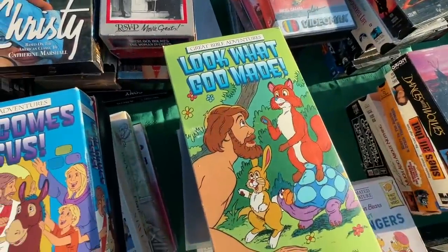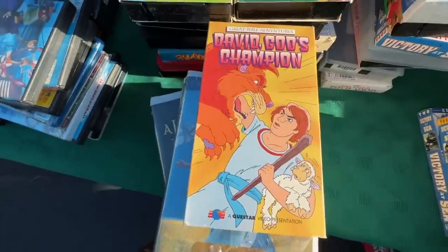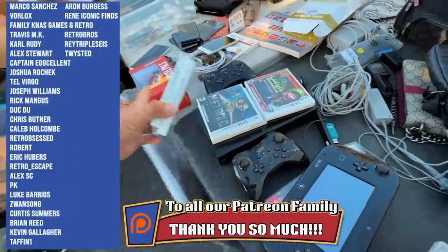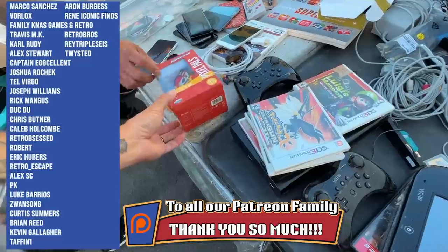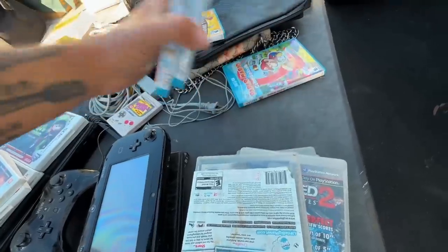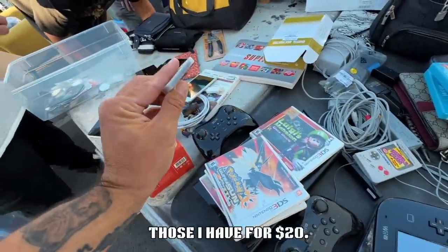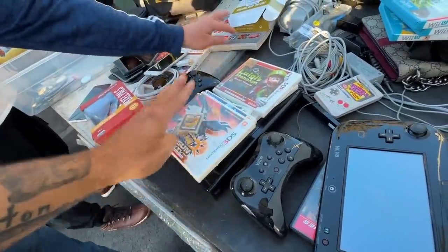Let's see what interesting Christian titles we have today. Look what God made. Here comes Jesus. Walk in with Jesus. David — God's champion. How much are the games? $40. These ones are $40? What about this? $20. Captain Toad types 1-3, Yoshi, Mario Color Splash — $20 each. Guild Wars. So we got some good stuff here, that's for sure.